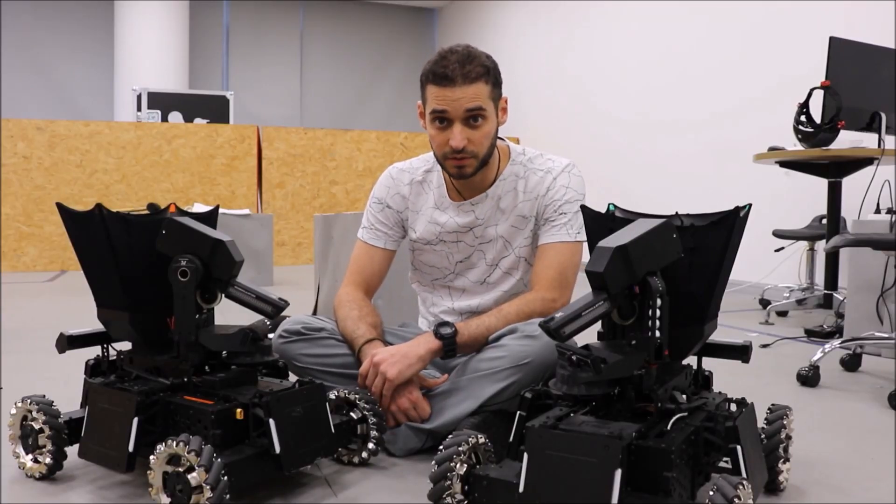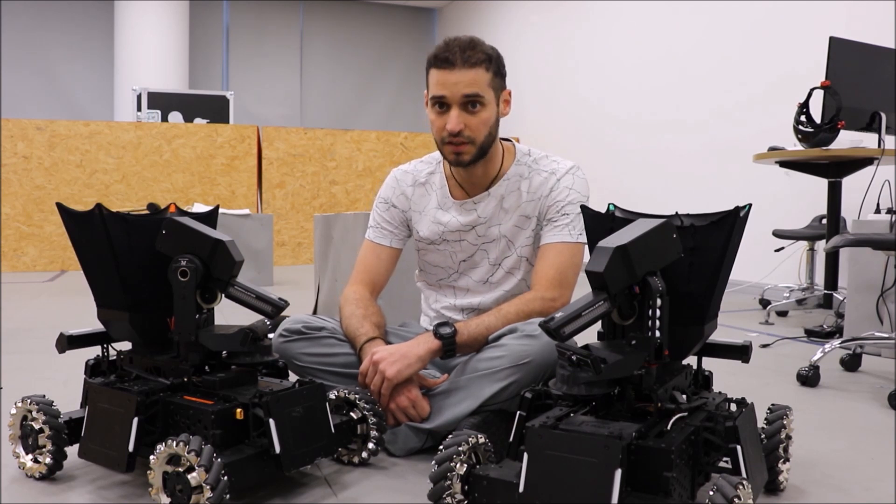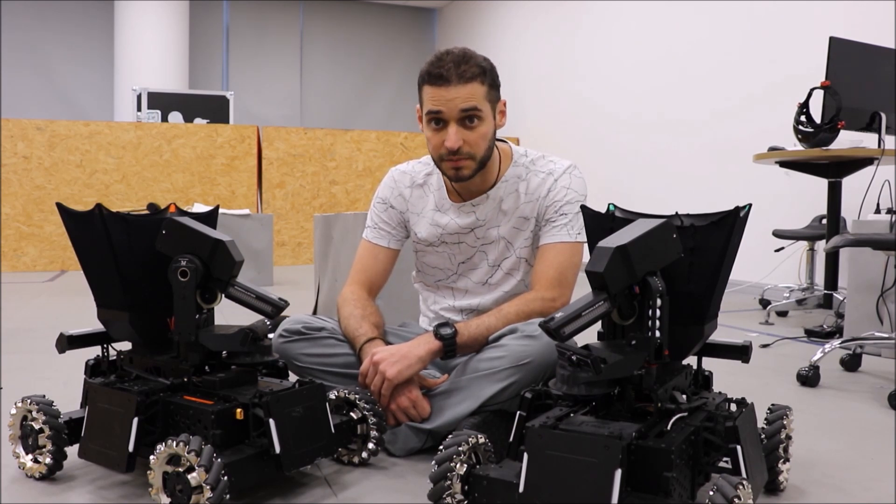Hi, my name is Andrea Rosendo, and I'm a professor in Robotics and Artificial Intelligence at ShanghaiTech University. I'm here to present our latest achievements in preparation for the AI Challenge 2019.